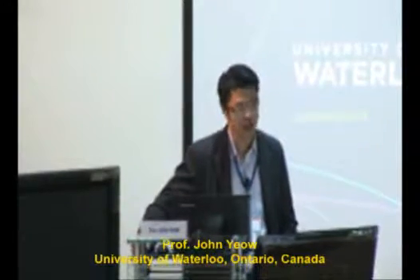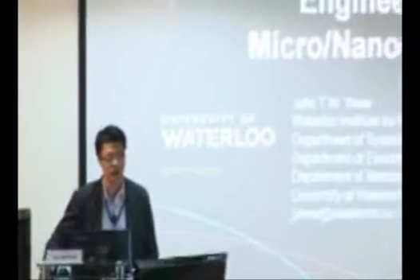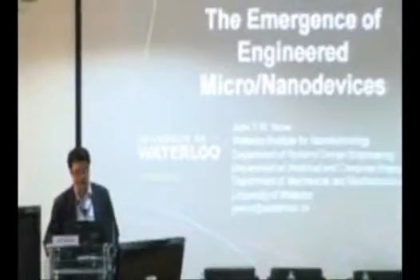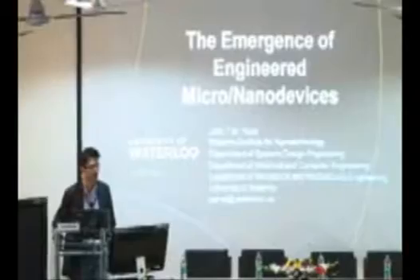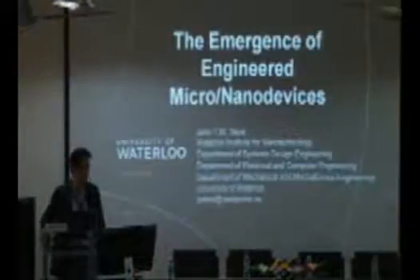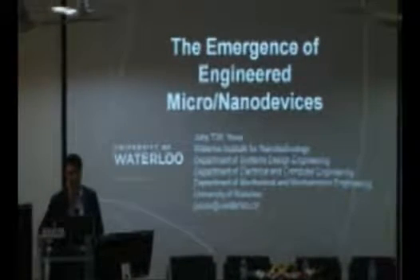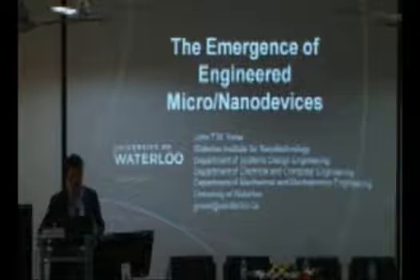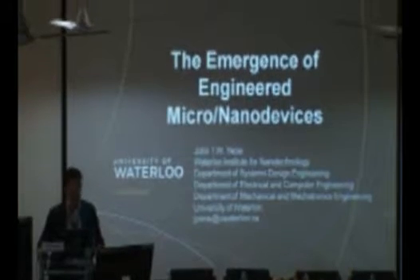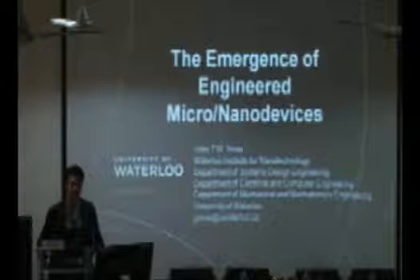For the next hour, I want to talk about something different. My lab does not work on quantum computing — my lab works on nano and micro devices. For a long time, micro and nanotechnology has always been a science. What I'm going to talk about today is to convince you that it is no longer a science, but more of engineering.